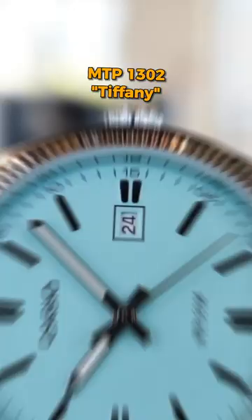God's here Casio top 10 list. The Tiffany — it's overpriced, don't buy it right now. Wait for it to come back in stock.